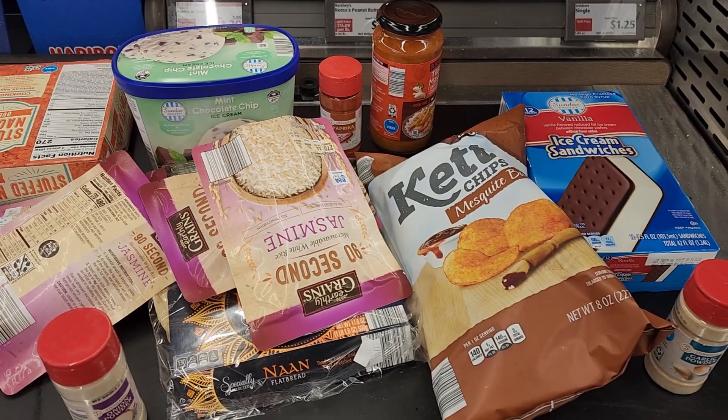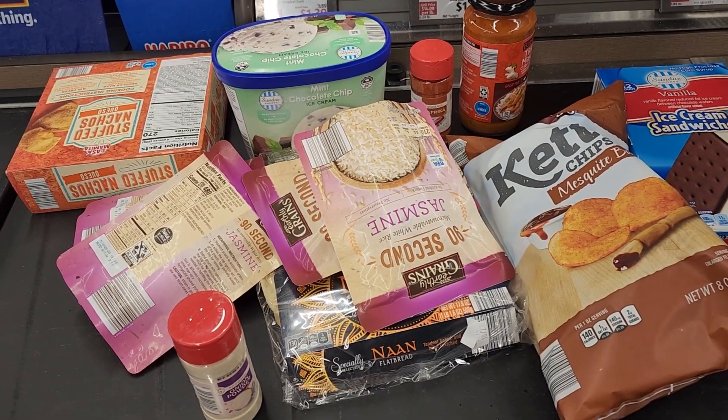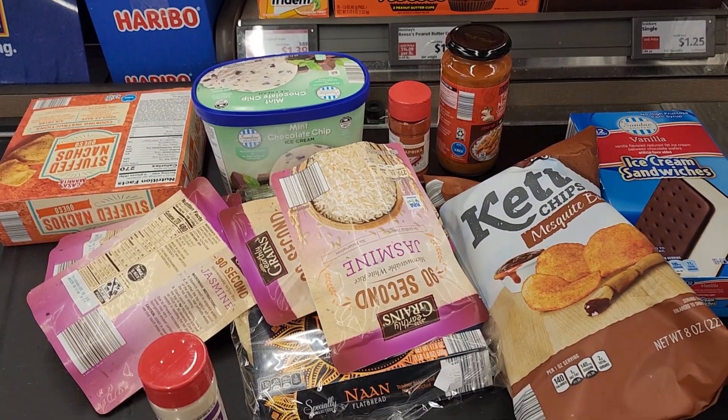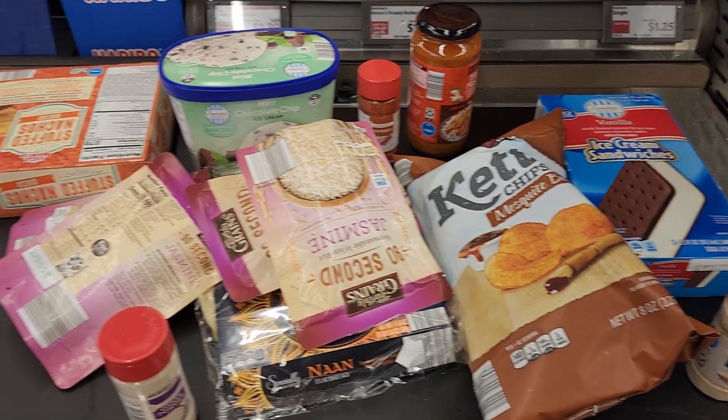A meal for four plus dessert is only going to cost me and my family $25.19 compared to other supermarkets. I don't think you can get a meal for four people and dessert for that price. So let's cook this up.